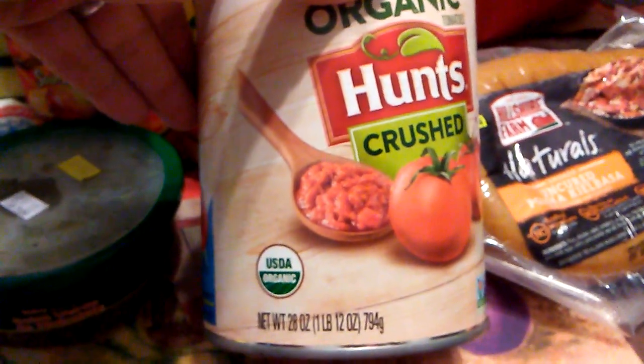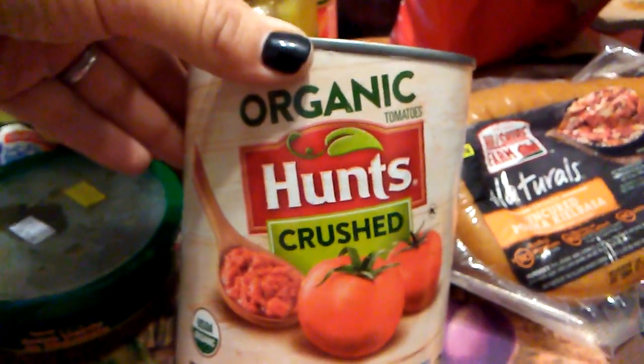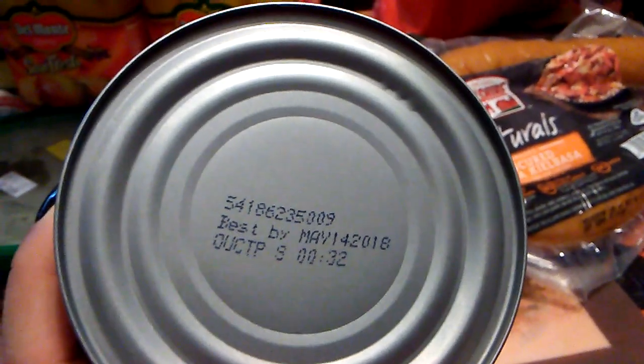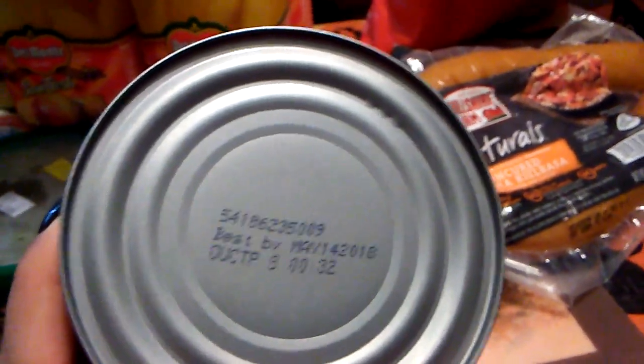I also picked up a pound and 12 ounces of Hunt's Organic Crushed Tomatoes. The expiration date on this is May 14, 2018.